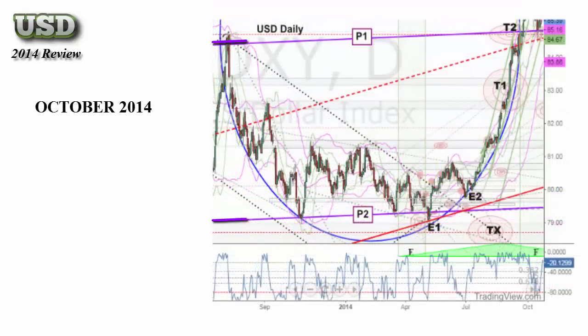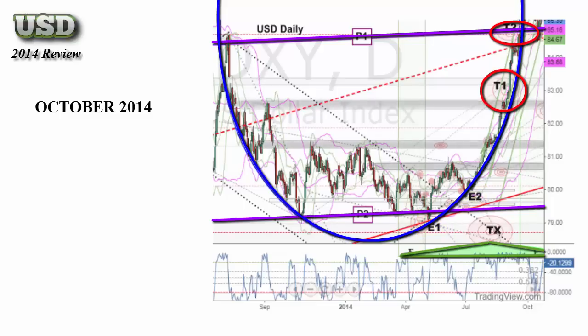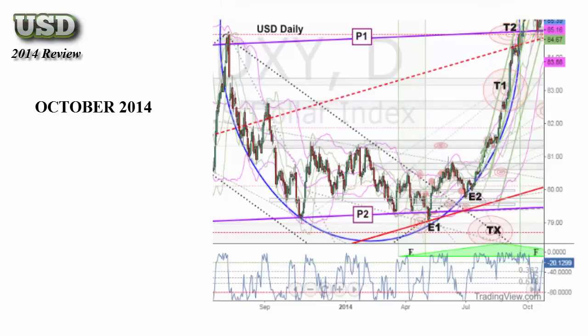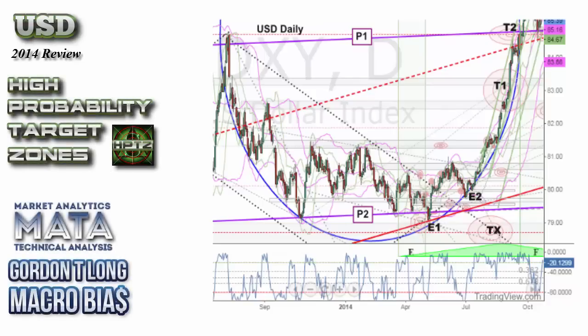Seven months later, we see the market respected the technicals, lifted according to Gordon's macro bias, and moved to the high-probability target zones identified at T1 and T2. Testing the ellipse at E1 and E2 gave us clues that the pattern would hold. We can also see the market respecting previous market levels and hitting smaller targets as it moved through the ellipse. With the technicals and the macro bias placed far ahead of the market, we were able to see the potential lift well in advance and call exact targets for both price and time. This was a great call, and it demonstrates the power of the high-probability target zone methodology and Gordon's macro bias. You'd be hard-pressed to find a better market roadmap.